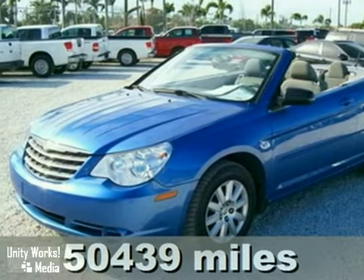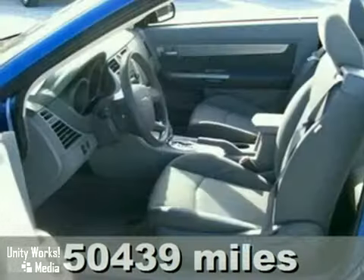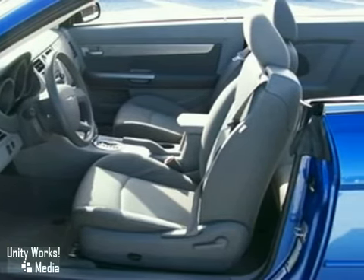Here's a 2008 Chrysler Sebring. This convertible has the best price — it's nice and clean, priced thousands below retail. It's blue with a gray cloth interior.